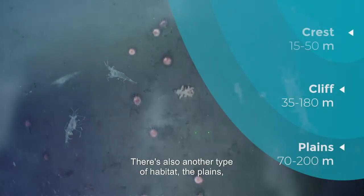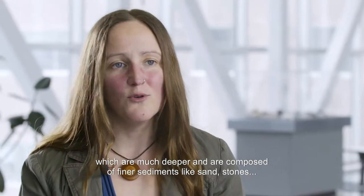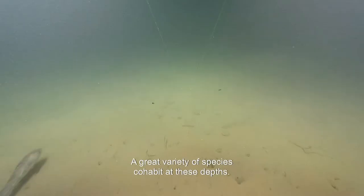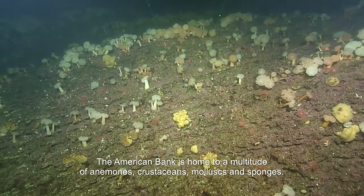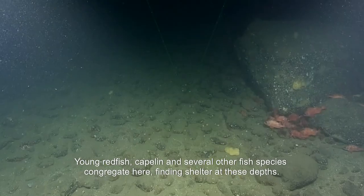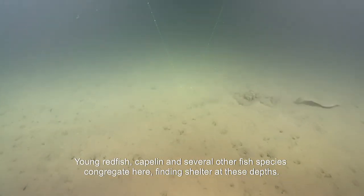There's also another type of habitat — the plains — which are much deeper and are composed of finer sediments like sand and stones. A great variety of species cohabit at these depths. The American Bank is home to a multitude of anemones, crustaceans, mollusks and sponges. Young redfish, capelin and several other fish species congregate here, finding shelter at these depths.